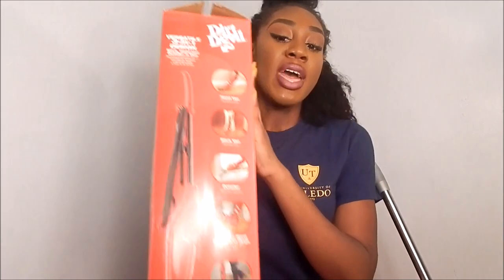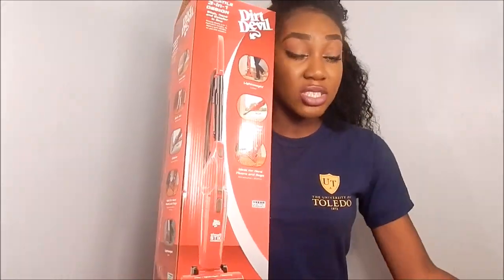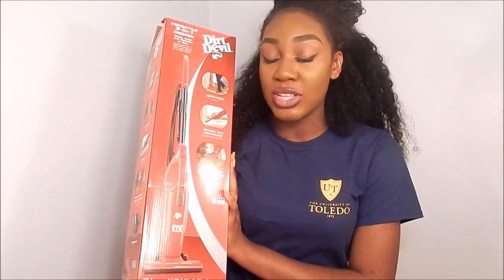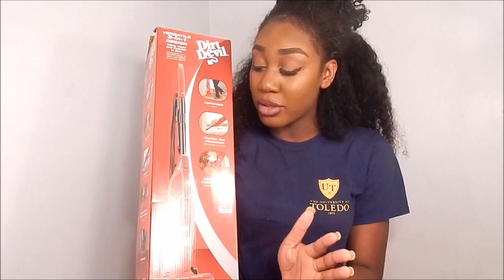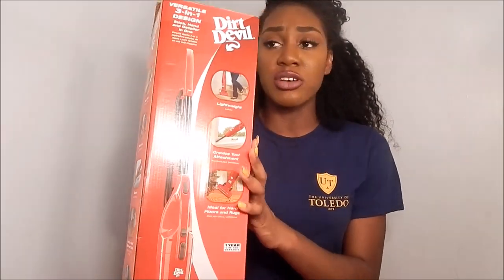The last kitchen item is definitely a vacuum. I got this mini vacuum from Target — it's a three-in-one and it actually works really well, and it's not that loud. I tested it out to make sure everything was good and I'd definitely recommend it. It's a Dirt Devil and it works great.